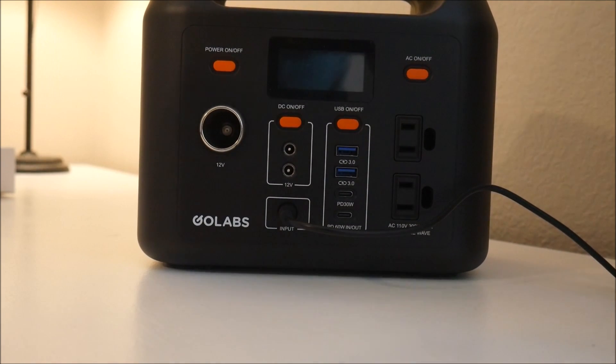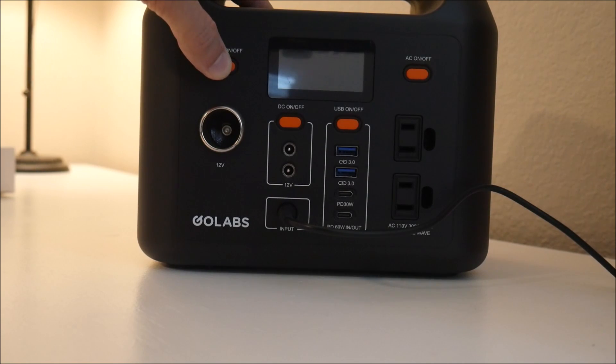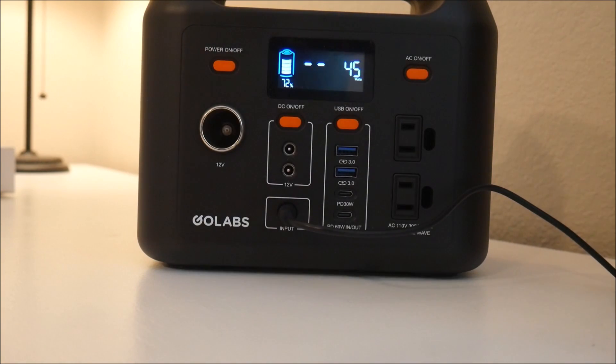I've reviewed over a dozen of these devices on this channel, and I've even been guilty of calling them a generator early on, when I didn't really know any better, because that's what the manufacturer called it. So I used that term, but it's highly misleading to the average consumer and doesn't compare at all to a real gas or diesel generator. They're apples and oranges.